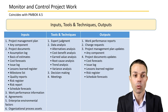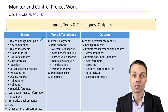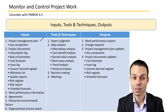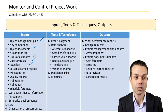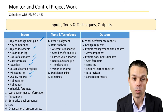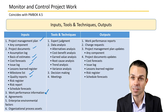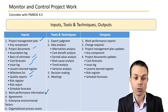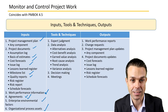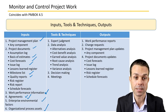For the inputs, tools, techniques, and outputs of Monitor and Control Project Work: inputs include the project management plan, project documents such as basis of estimates, cost forecasts, issue logs, quality reports, milestone lists, work performance information showing how the project has tracked to date, any agreements that have been made, and enterprise environmental factors and organizational process assets.